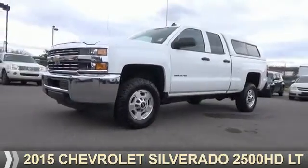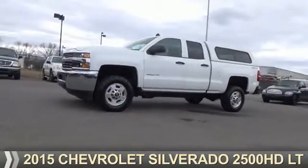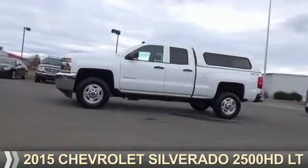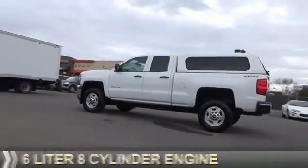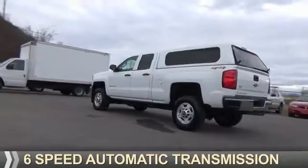Presenting the 2015 Chevrolet Silverado 2500 HD. It's powered by a 6-liter, 8-cylinder engine and a 6-speed automatic transmission.